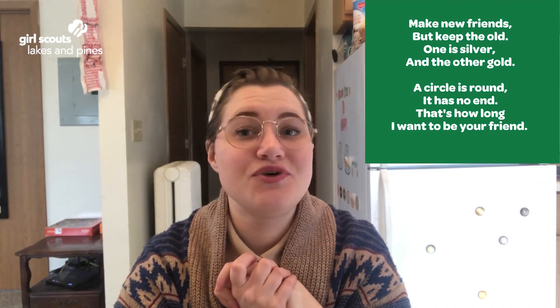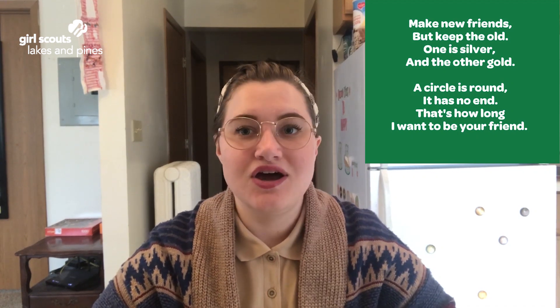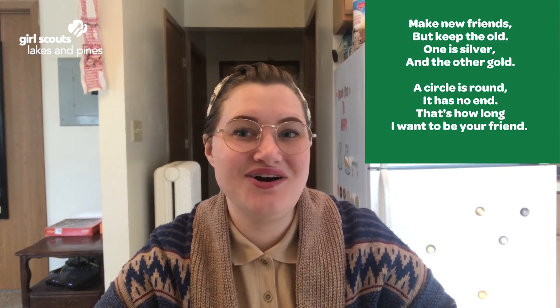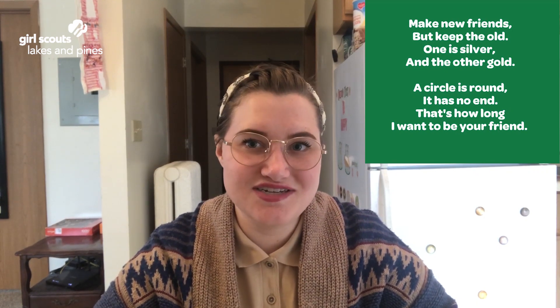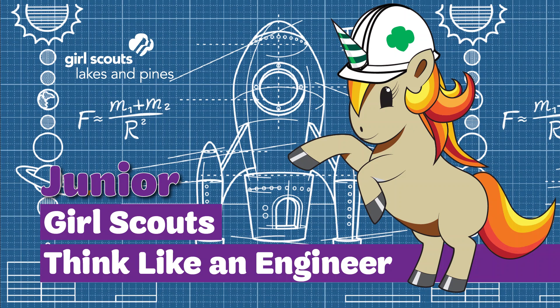Thank you so much for joining me today. I'll wrap things up with Make New Friends and a friendship circle — sing it with me! Make new friends, but keep the old. One is silver and the other's gold. A circle is round, it has no end. That's how long I want to be your friend. Bye Girl Scouts! See you next week.